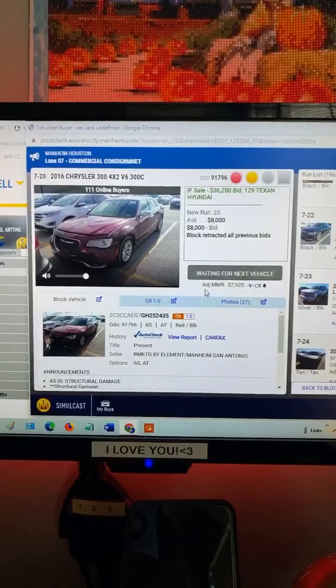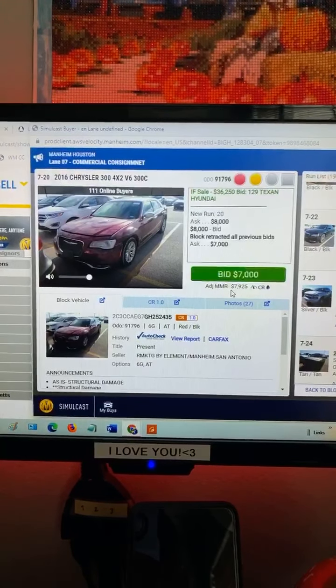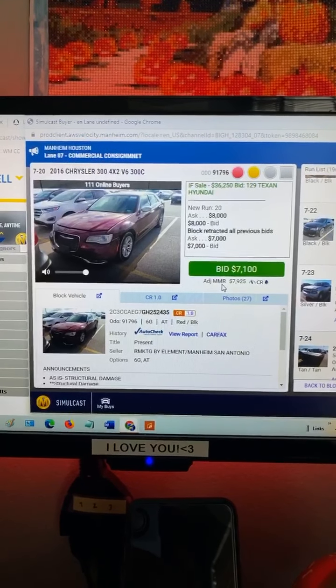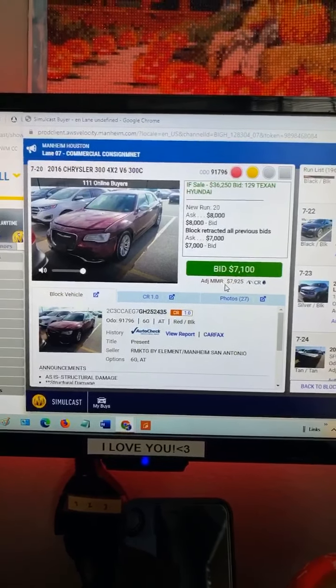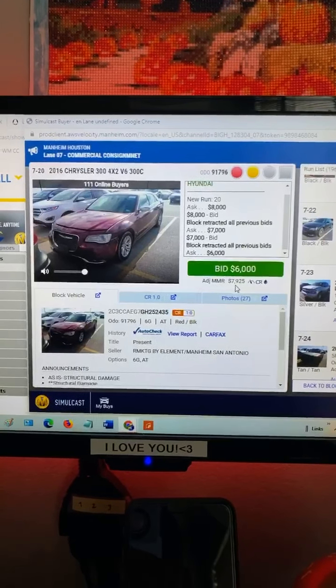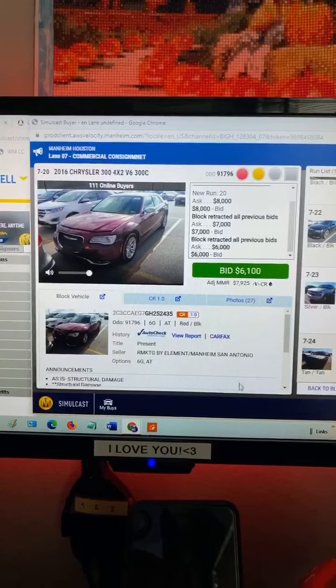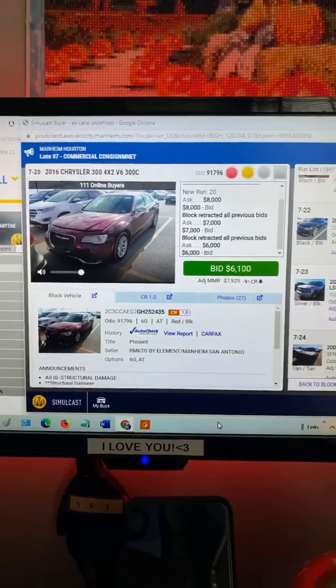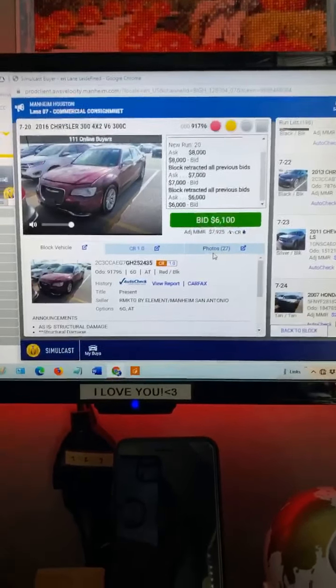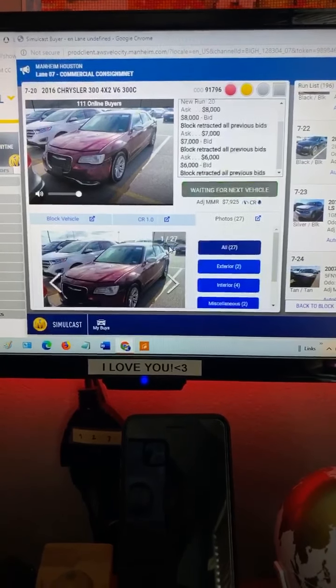This right here is your adjusted MMR, which means the Manheim Market Report. They're averaging all the vehicles sold in the past — the average is around seven thousand. The bid is now at 61. If I wanted this car I could bid on it, and the cool thing is you can see photos of the car.